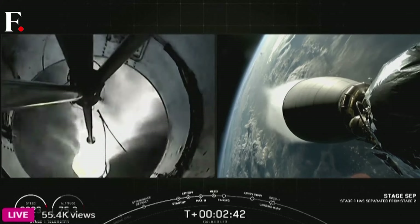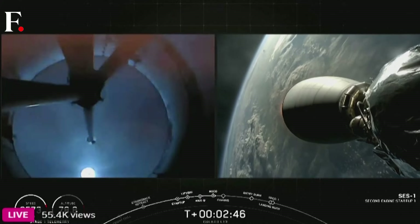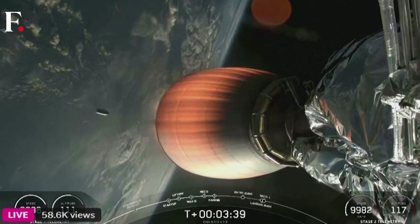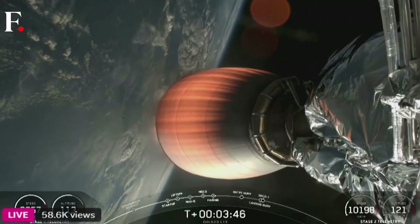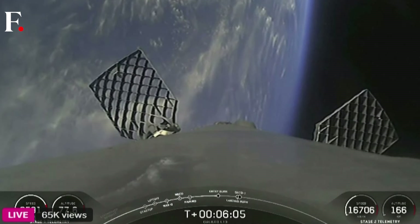And back ignition. We have confirmation of main engine cutoff, stage separation, and SES-1. From here on out, our two stages are following different trajectories. The first stage prepares for its landing attempt on our drone ship, and the second stage vehicle is still on a nominal trajectory.